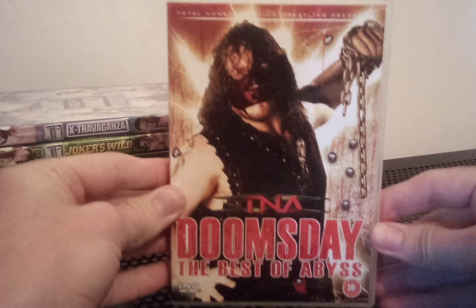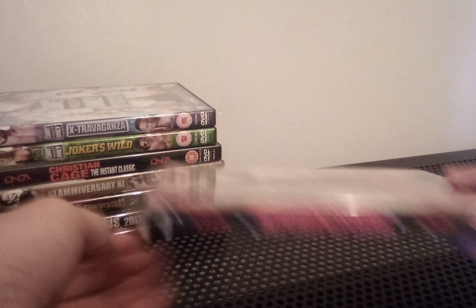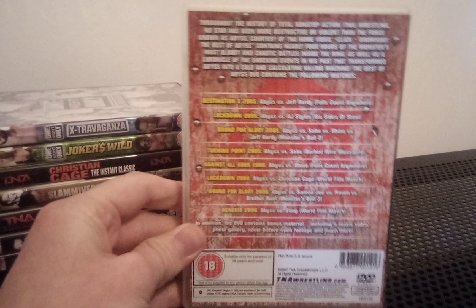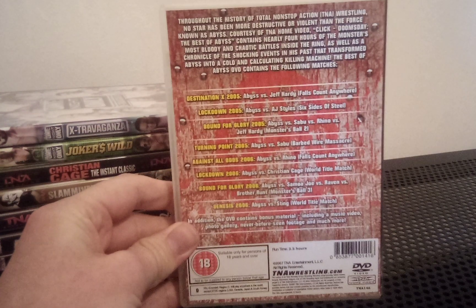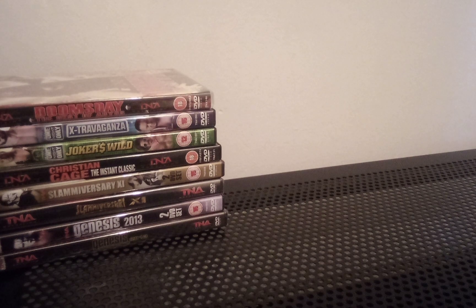One more common one is Doomsday: The Best of Abyss. Not as common as the previous three I've shown, but I do see this one around quite a bit. I'd expect to pay around £8 to £10 or $8 to $10 for that, which I think is pretty reasonable. And then we move on to the pay-per-views where prices start to go up.